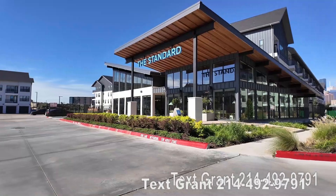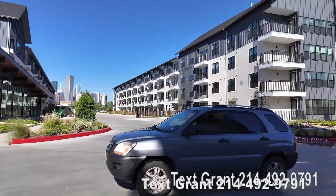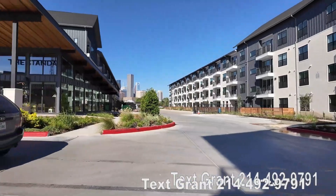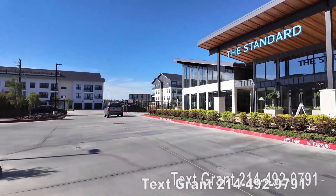So this is what it looks like. We're gonna go in and tour this area — tour a model or two, I believe — and see just what it's like here at the Standard on the River.